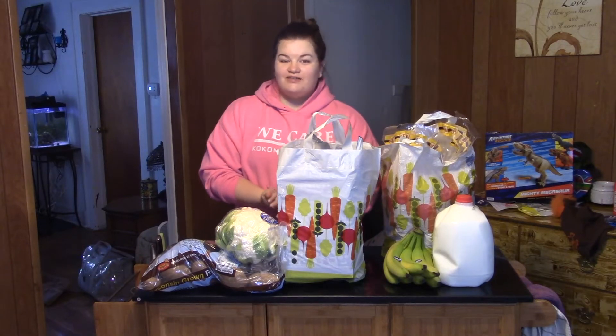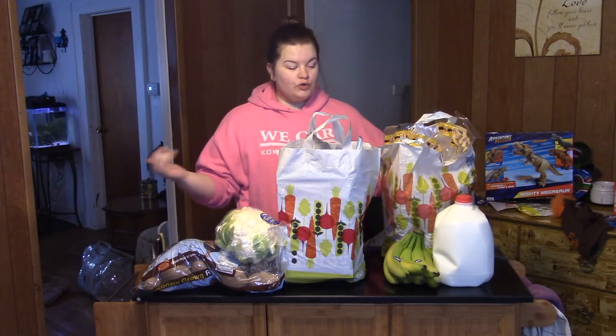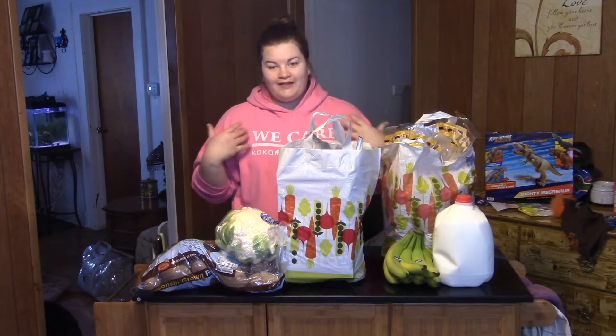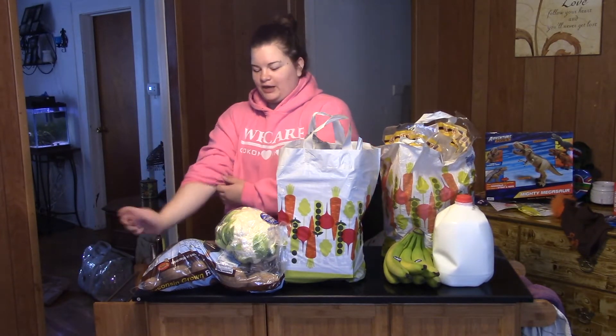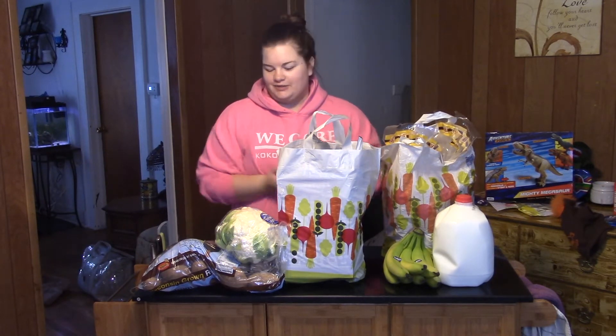Hey everyone, welcome back to my channel, or welcome to my channel if you are new. Today I have an Aldi grocery haul for you, and this is a bit of a healthier food haul. We're getting a gym membership, trying to do things better, so trying to buy more whole foods instead of processed foods. So let's go ahead and get on into it.